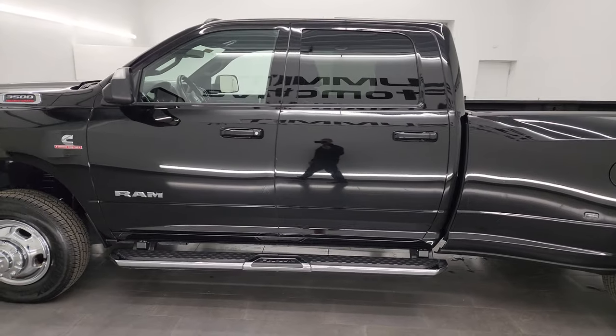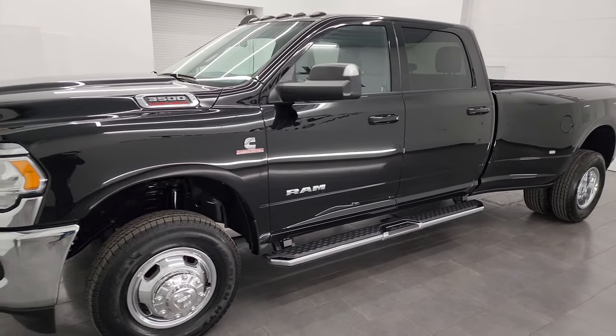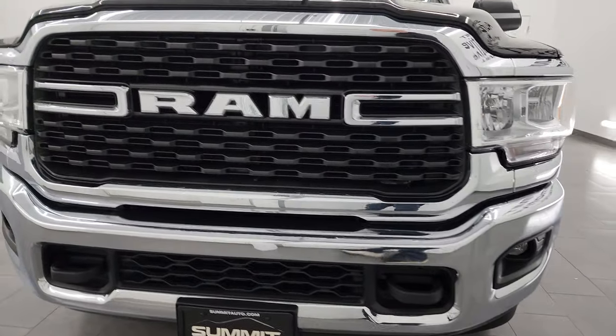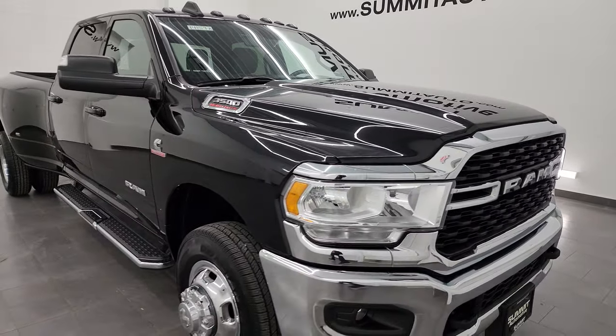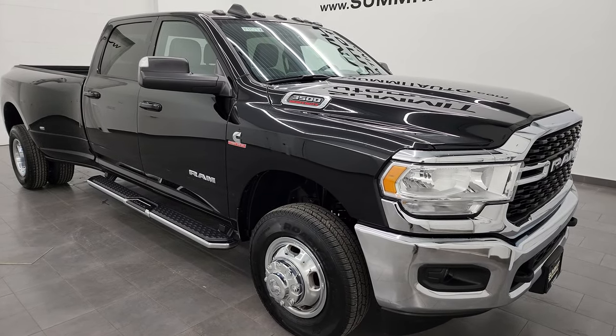This 2022 Ram 3500 comes with the 6.7 liter Cummins diesel engine paired up with the six speed 68RFE automatic transmission. This truck has been fully safetied and inspected by our service shop with a fresh oil and filter change, all the fluids have been checked and topped off, and this truck is 100% ready to go.